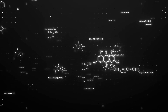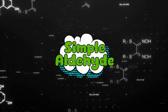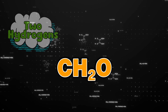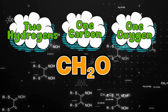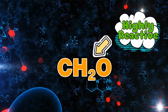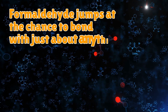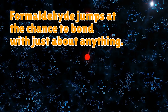Formaldehyde is what chemists call a simple aldehyde, which sounds polite, like it holds the door open for other molecules. But don't let that fool you. Its chemical formula is CH2O, which basically means two hydrogens, one carbon, and one oxygen, hanging out like it's no big deal. But oh, it is a big deal. This molecule is highly reactive — it's like that one kid in class who always overreacted when you looked at them funny. Formaldehyde jumps at the chance to bond with just about anything. It's like the Tinder user of the chemical world, and it matches with everyone.